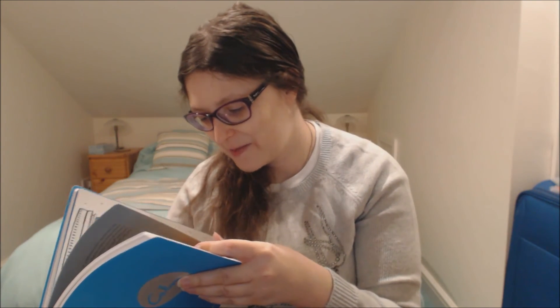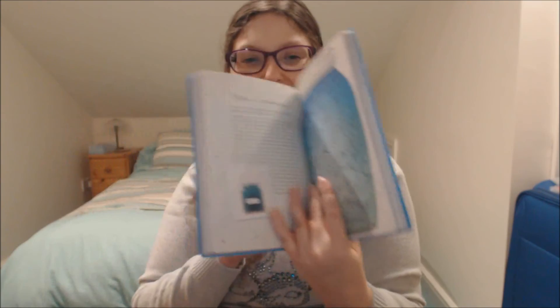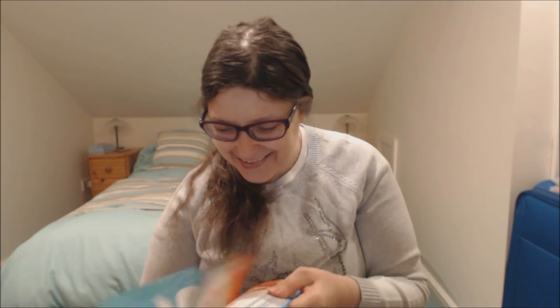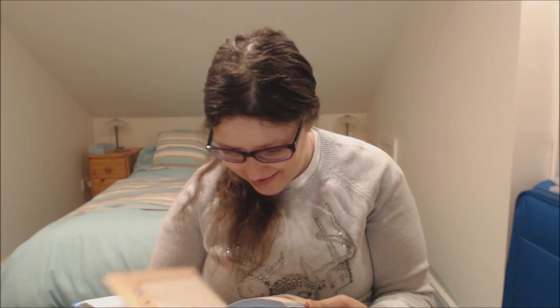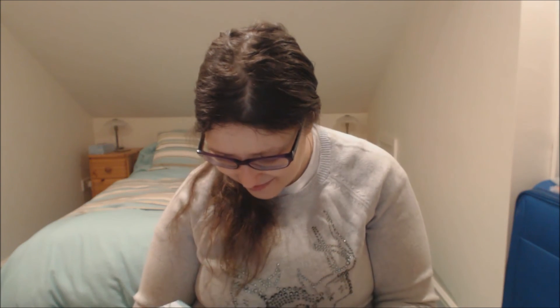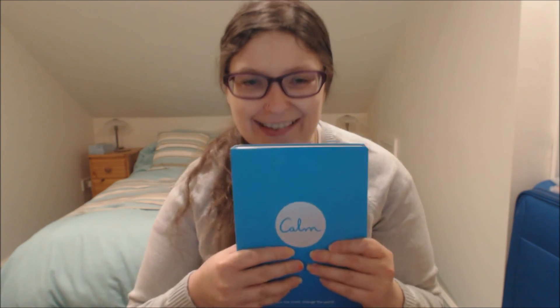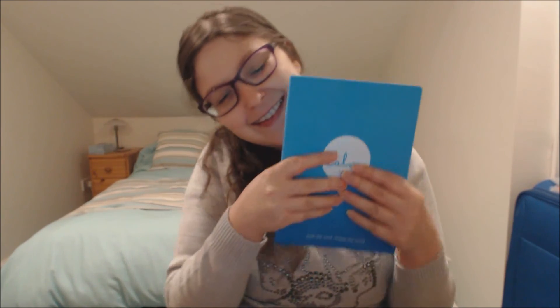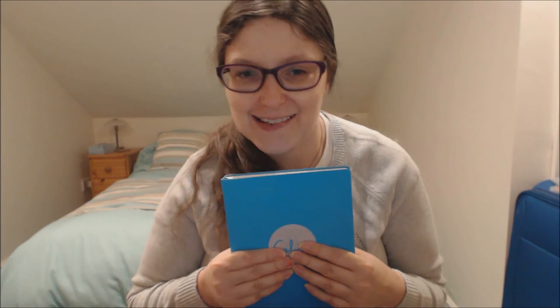There's a pretty section — 'make a mind jar' — and it's really glittery. I love this. There are all different activities throughout. Thank you to the Blood Foundation — I love this, I love it all.